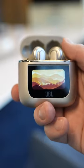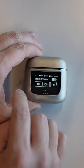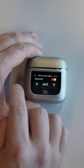The JBL Tour Pro 2 is the world's first true wireless earphones with a smart charging case that has a touchscreen display. I've never seen anything like that before.